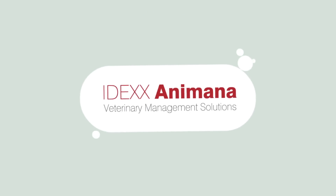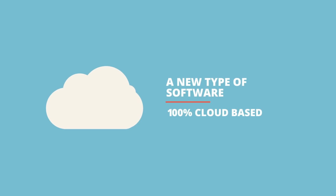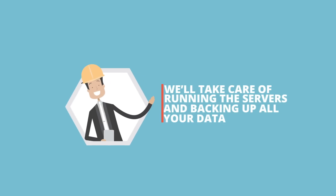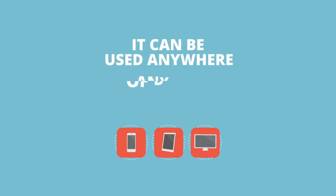Or, you could try IDEXX Animana — a new type of software that's 100% cloud-based, which means we'll take care of running the servers and backing up all your data. And it can be used anywhere, on any type of device.